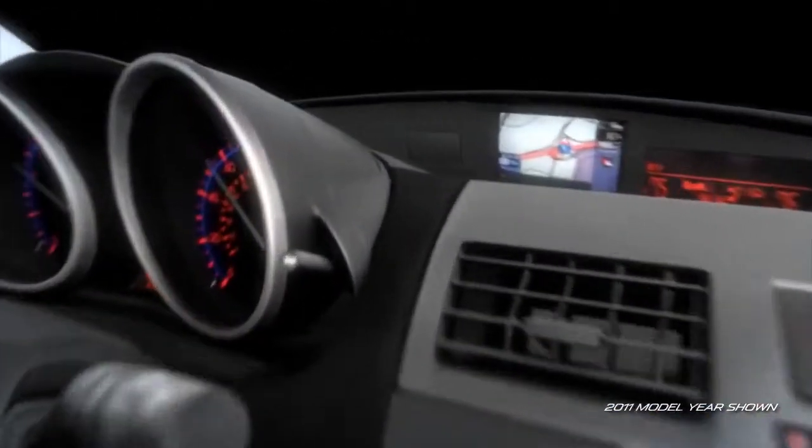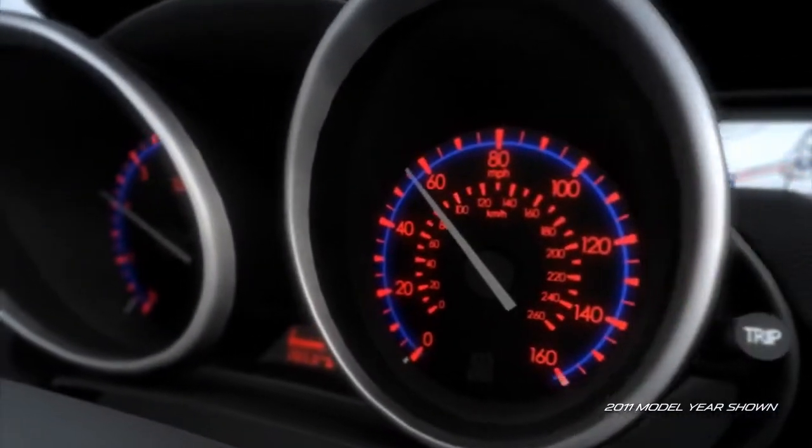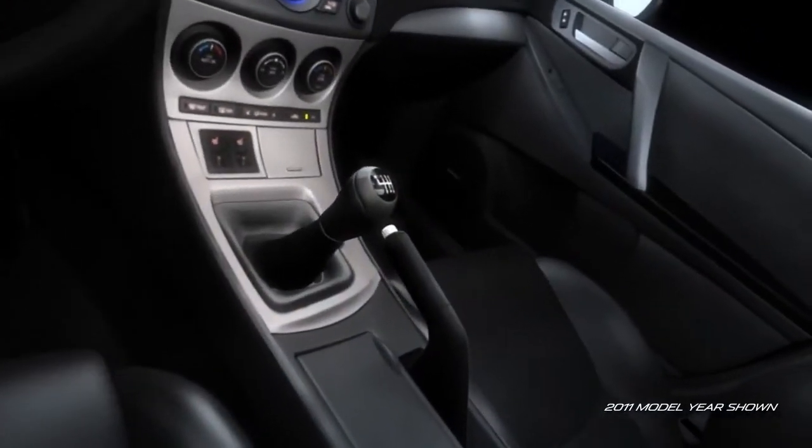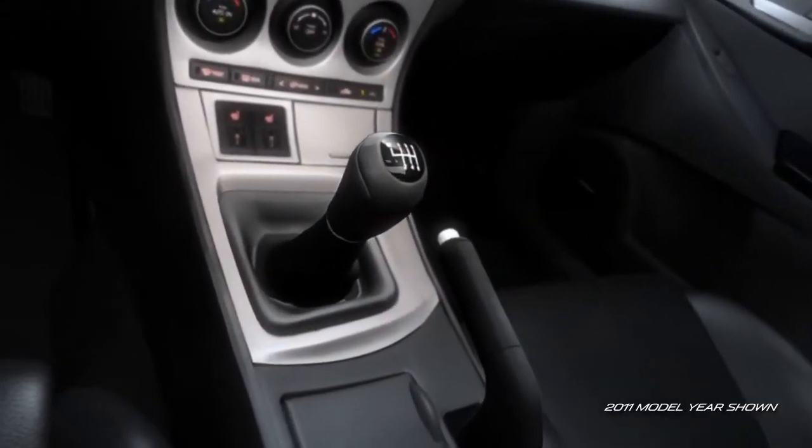The Mazda 3 is easy on your eyes, with high contrast electroluminescent gauges, standard on the S-Trim. The shift and parking brake levers have been positioned to accommodate your natural range of motion.